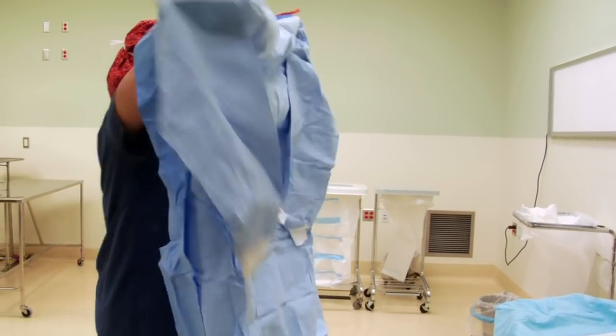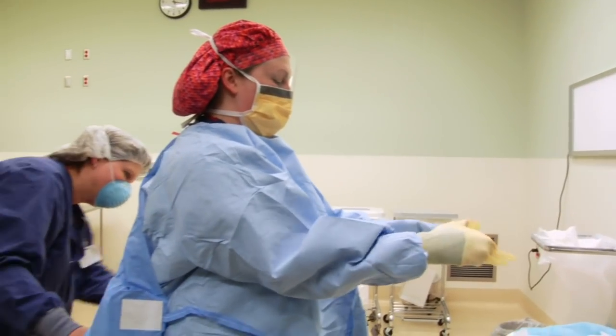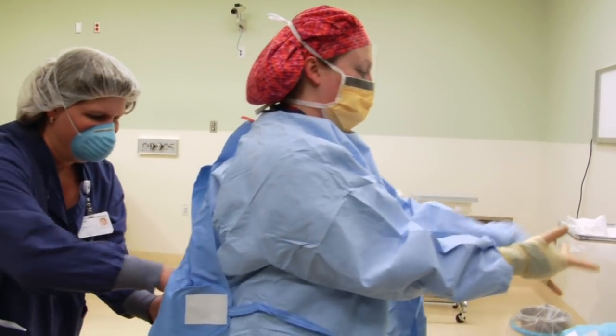I gown and glove myself, but then I need someone to tie up the back of my gown because that part is not sterile. The back of me is not sterile.